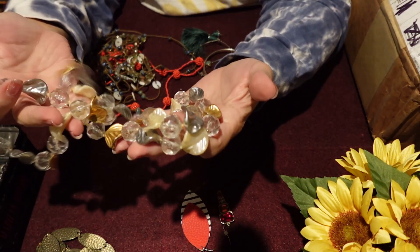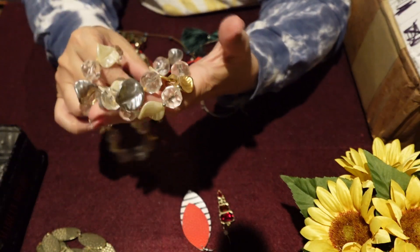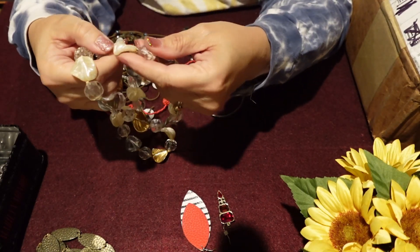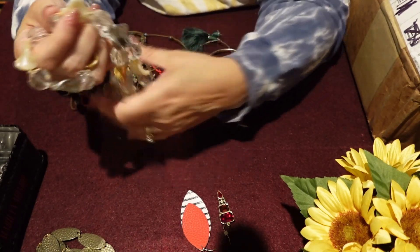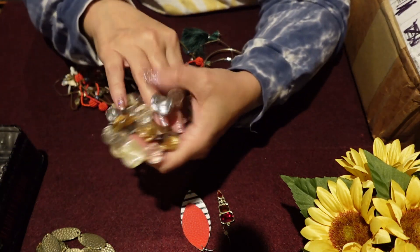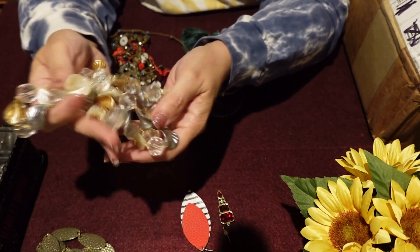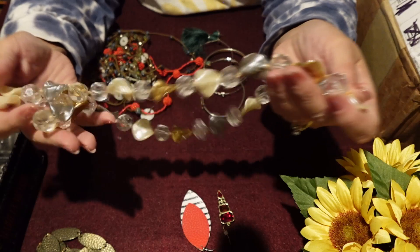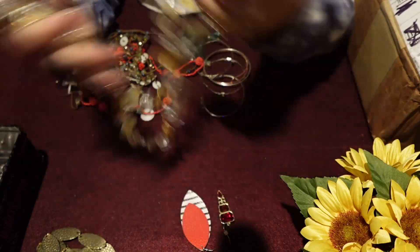Definitely 100% plastic on this one. Looks like there might be a few shells as well. Some gold tone. I do like the sound — I'm all about these sounds for sure. I'll put that in maybe.